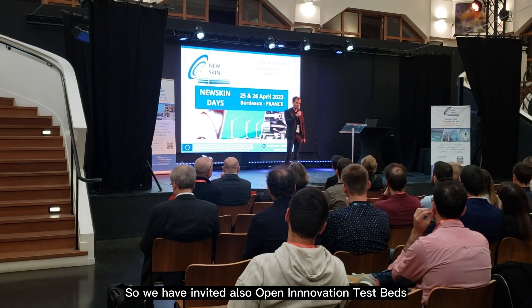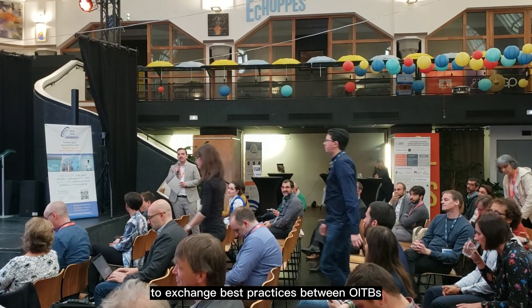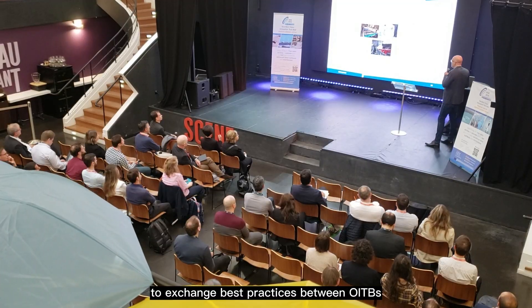We have also invited open innovation testbeds to come to the NewSkin Days to exchange best practices between RITBs. We have invited, for instance, Convert to Green, Inomem, RITB, Flex Function to Sustain, and Impress Me.